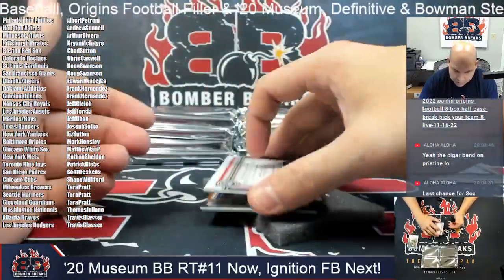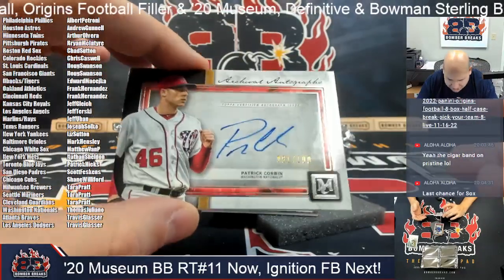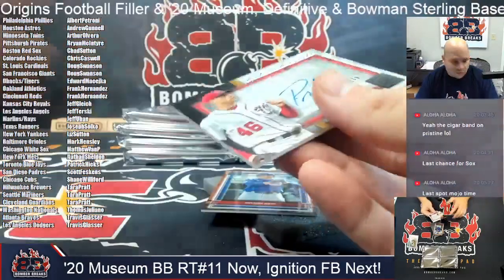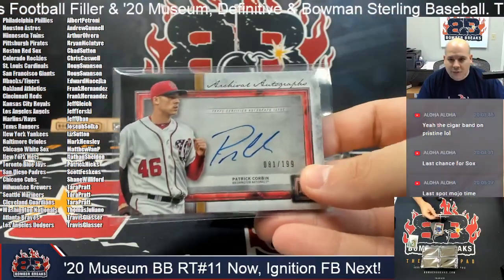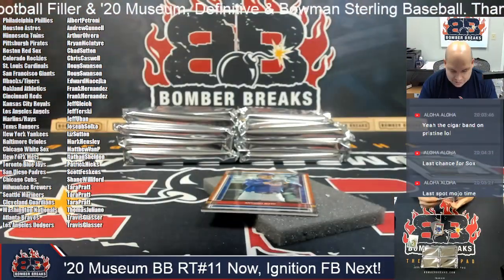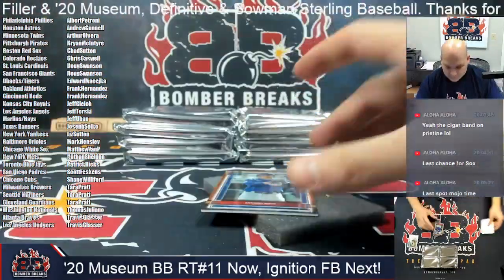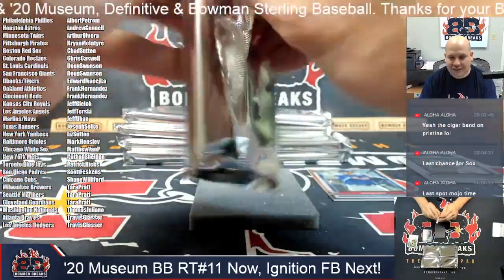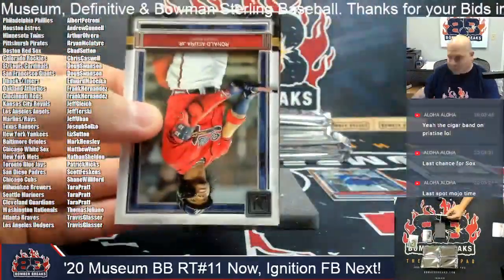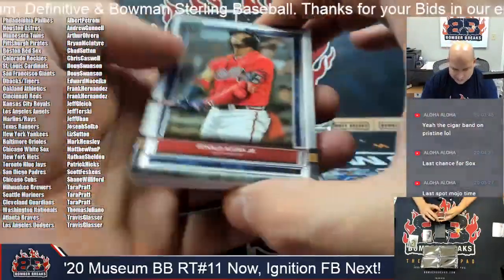First hit out — it's gonna be an autograph for the Washington Nationals: 81 out of 199, Patrick Corbin. Nationals, Thomas — that is yours, congrats, on the board first. And Anthony Rizzo as a Cubbie. Remember guys, this is 2020 Baseball — just in case you're not remembering — that's why we've got Rizzo as a Cubbie, etc.